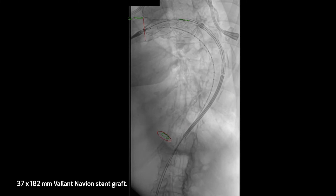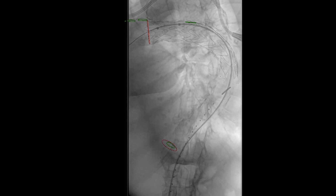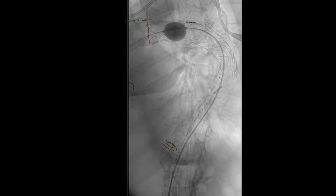Repeat angiogram demonstrated persistent filling of the false lumen. This was thought to be secondary to improper apposition of the thoracic endograft distal to the subclavian artery, secondary to a high calcium burden. A reliant balloon was then introduced and balloon angioplasty was performed of the proximal, mid, and distal portions of the endograft.